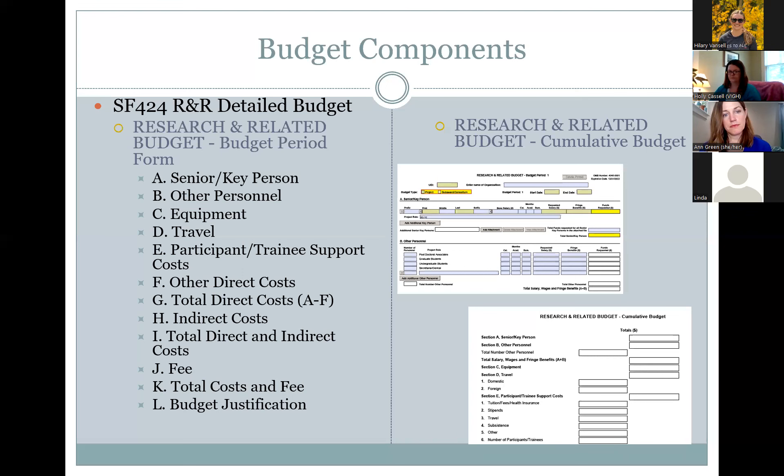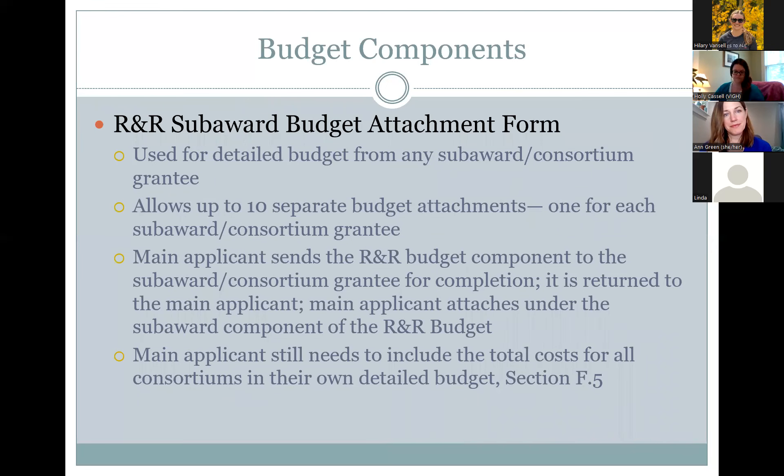Under the R&R budget, we also have the sub-award budget, which must be attached to our application. We need to ask the sub-awardees to complete the form and send it back to us. Once completed, we upload and attach it to our R&R section. The main recipient still needs to include total costs for all consortiums in their own detailed budget under Section F.5.